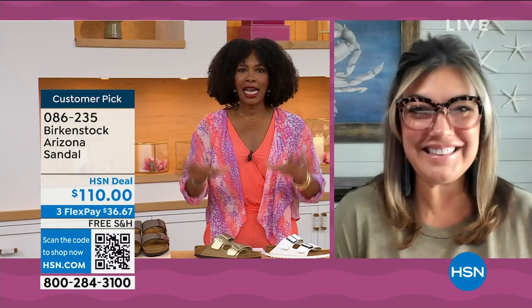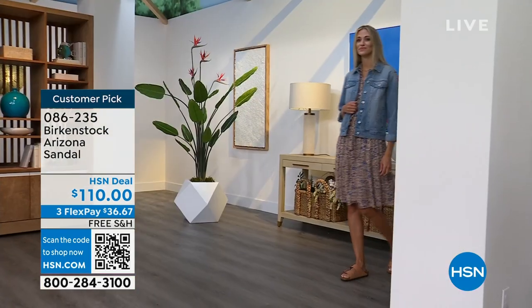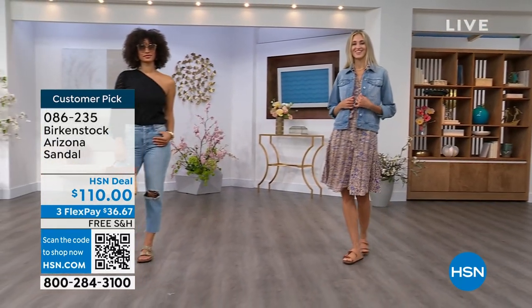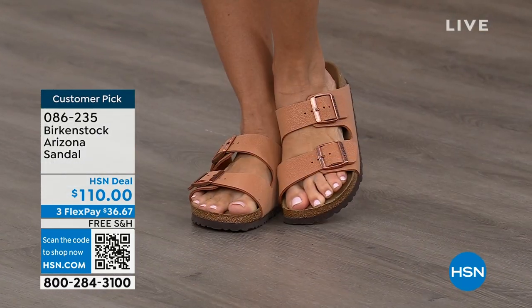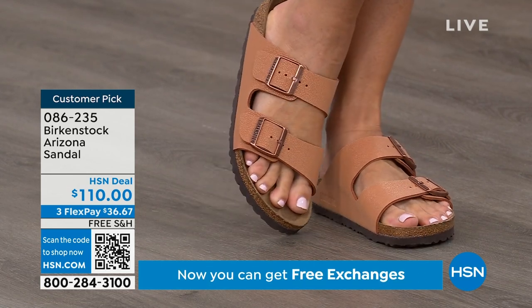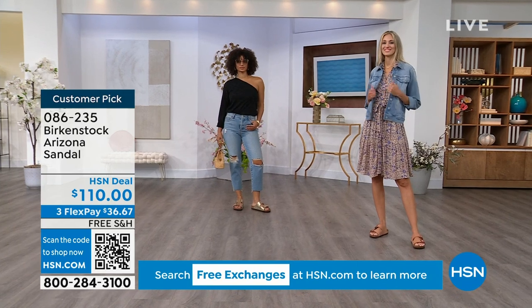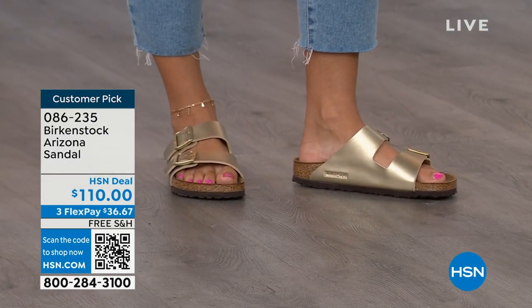The Arizona hands down for me — it was the very first one I ever saw somebody wear. I had a teacher who wore her Arizonas every day, no matter what, and she swore by them. That was my entrance to Birkenstock. This is the most recognizable Birkenstock — the one that everyone knows, everyone loves, and you see everywhere. People try to emulate it on the runways. It has thicker, wider straps, fully adjustable both working buckles. I have to say I'm in love with the gold color — it's so beautiful, so dressy on the foot.